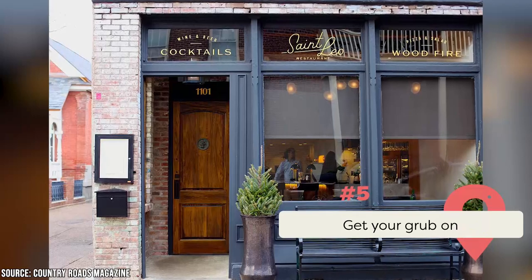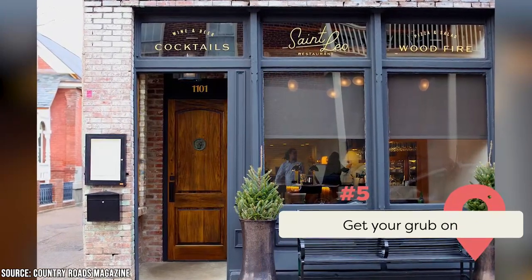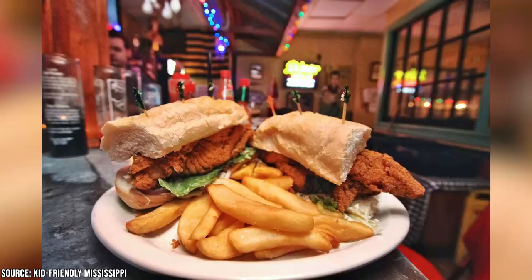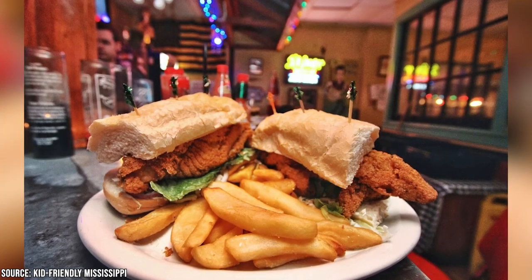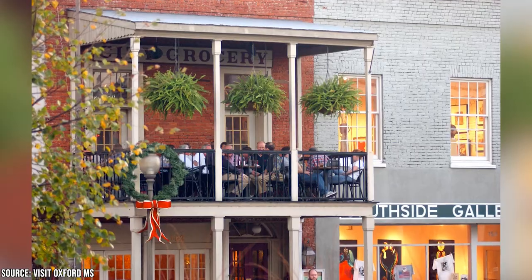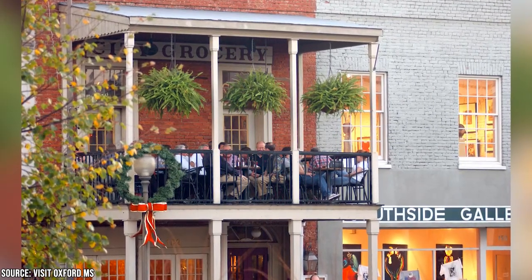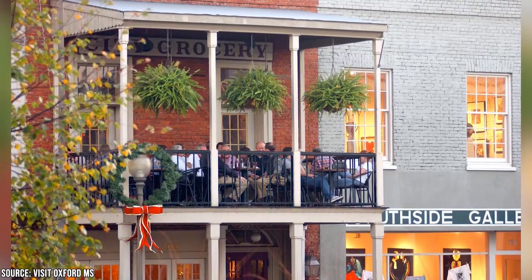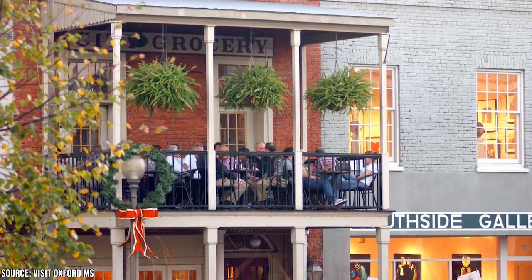Get Your Grub On. As we mentioned earlier, Oxford has no shortage of incredible southern food. These spots range from casual eateries to fancy spots and everything in between. So if you're into things like fried catfish, biscuits and gravy, fried chicken, and more, you'll find Oxford ideal for your palate. City Grocery might sound like a supermarket, but it's a great restaurant to check out. We recommend their Shrimp and Grits. Not only is it tasty on its own, but City Grocery also loads theirs up with bacon and mushrooms, which makes them even more decadent.